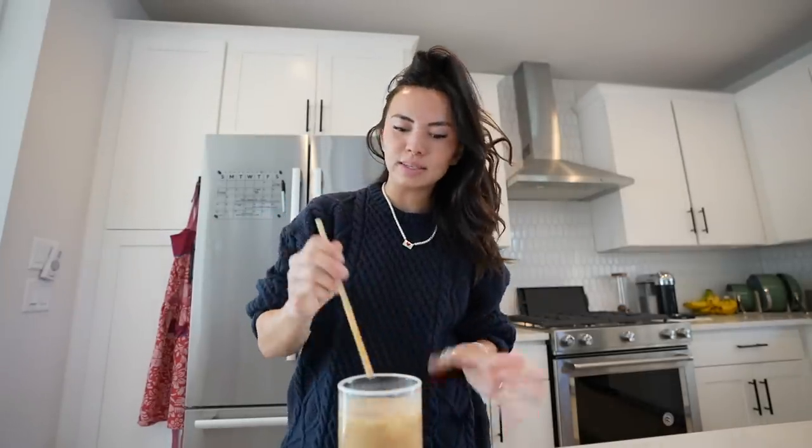It's reminiscent of a Vietnamese iced coffee, because it's really strong coffee with cream — like heavy cream kind of, with no milk or anything to dilute it.